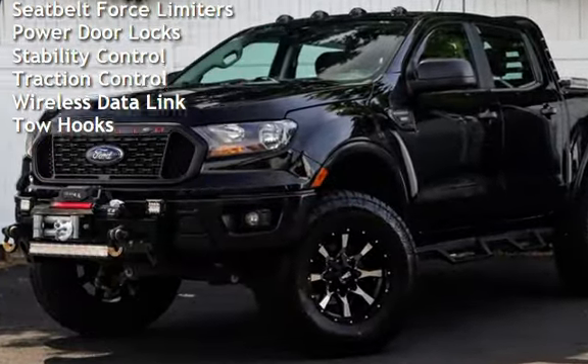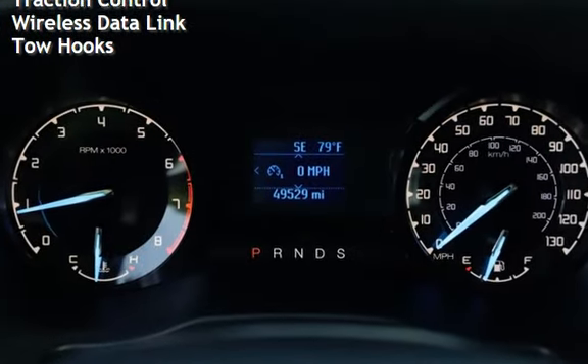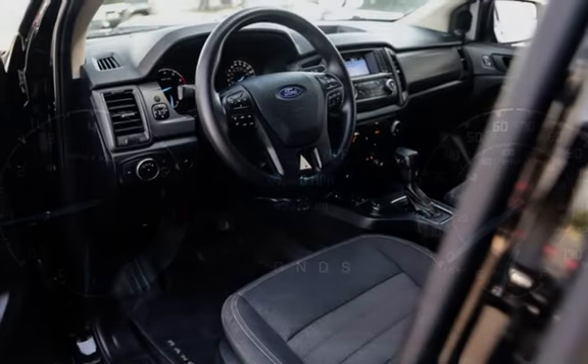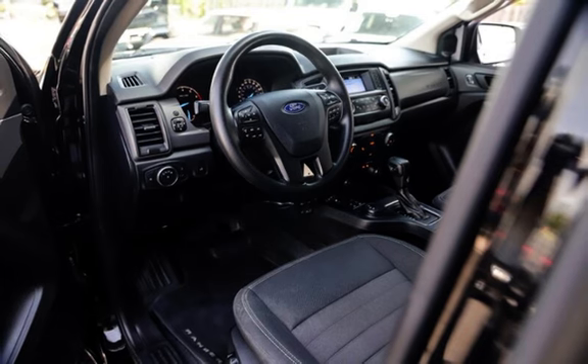Further features include external temperature display, child seat anchors, seat belt force limiters, power door locks, stability control, traction control, wireless data link, and tow hooks.